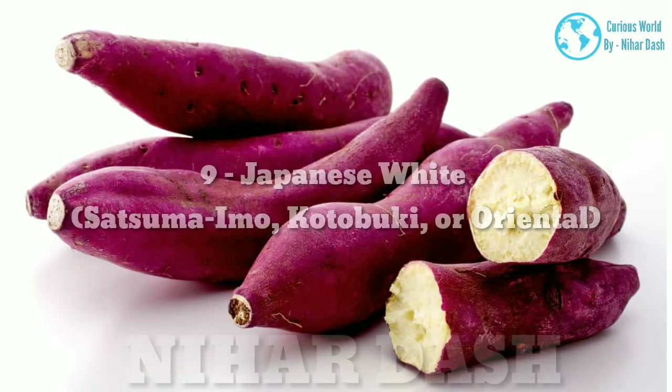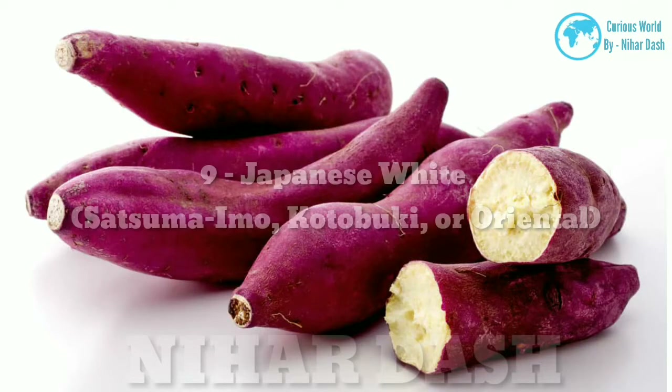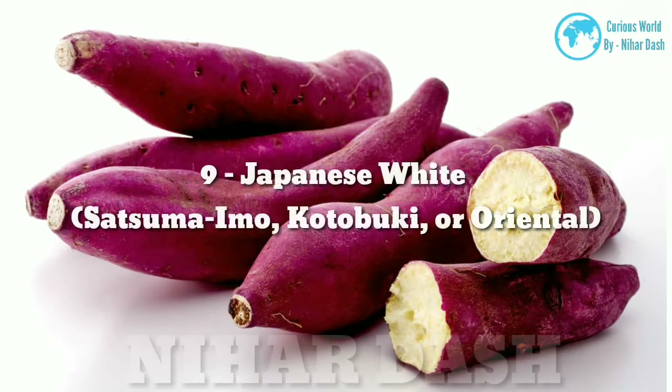9. Japanese White Sweet Potato (also called Satsuma-imo, Kotobuki, or Oriental): beneath the dark purple skin, there is a creamy yellow flesh that gets deeper in color when cooked. This variety is very sweet, starchy, dense, and moist, with a lovely chestnut flavor and a smooth, velvety texture. Great baked, roasted, or steamed.